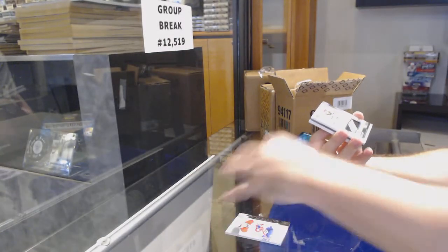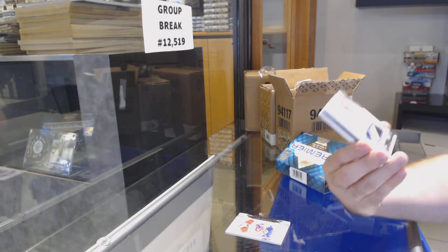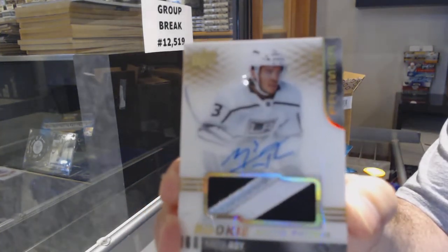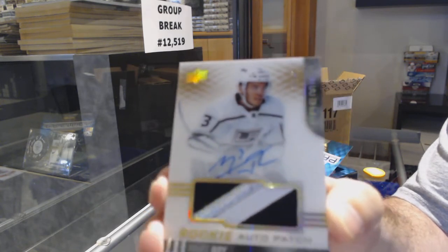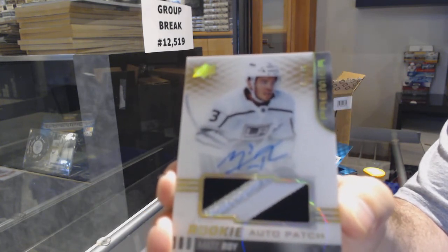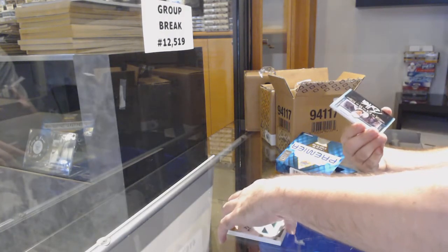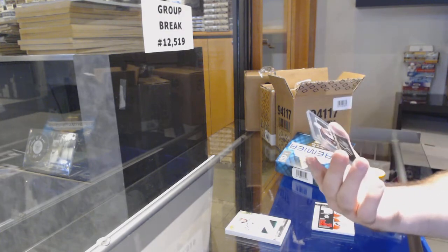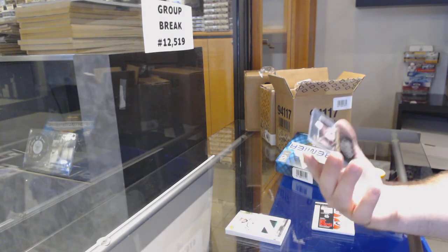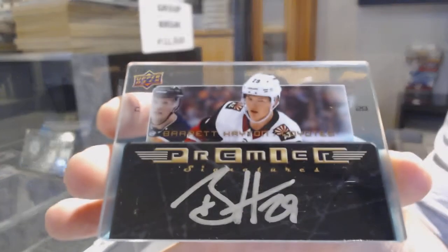We've got a gold rookie patch auto to 49 for the LA Kings — Matt Wah Kyle. I feel bad for you my friend, you're gonna have a long night, Matt Wah. We've got an acetate retro Premier Signatures for the Coyotes — Barrett Hayton.